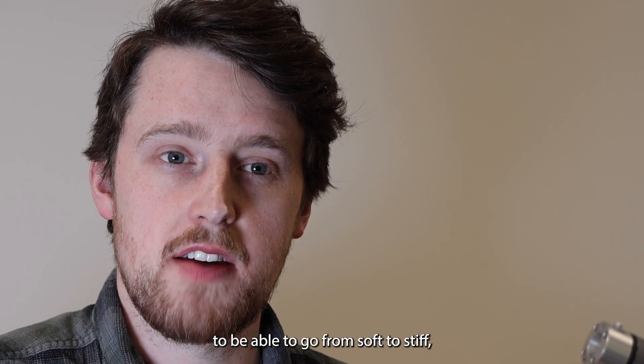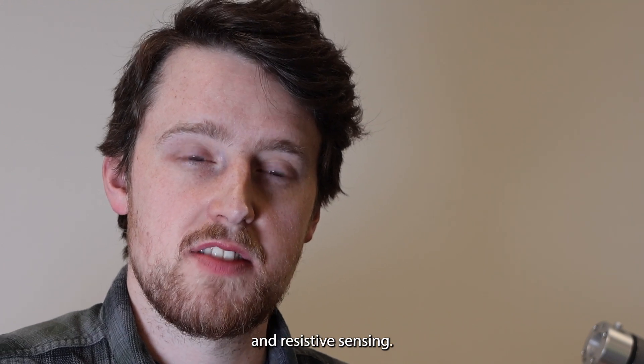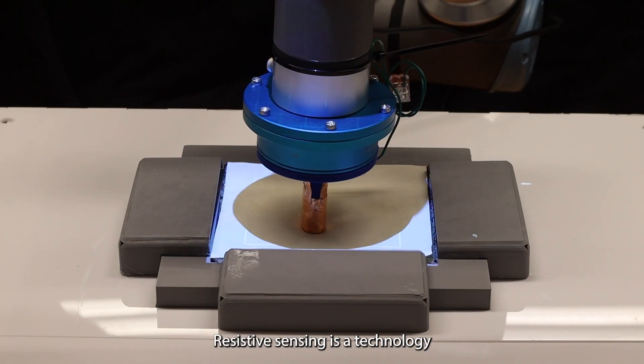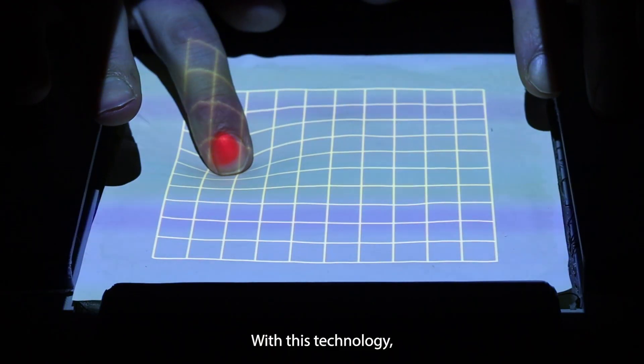Though Deform.io isn't the first touchscreen to be able to go from soft to stiff, it is the first to do so using pneumatics and resistive sensing. Resistive sensing is a technology that allows us to convert physical pressure into electrical signals.